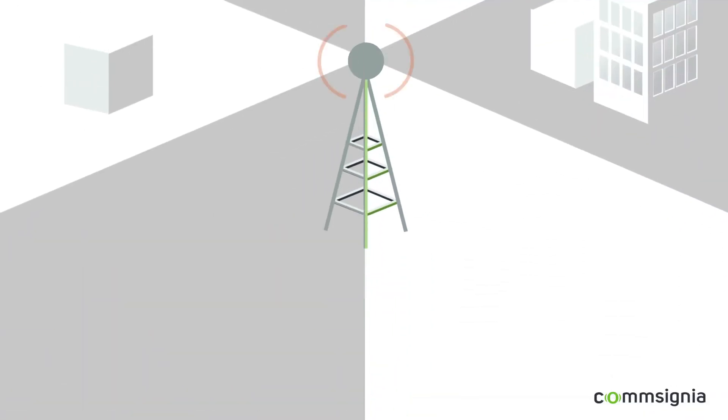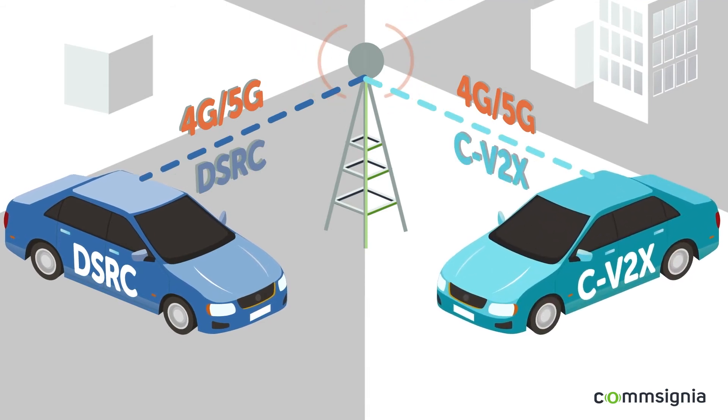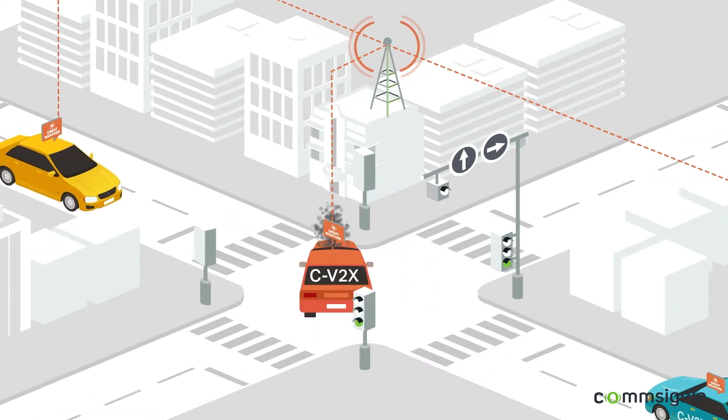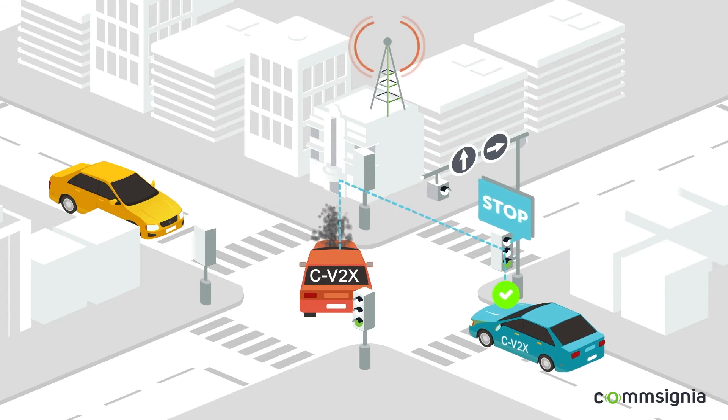Short-range messages can be either DSRC or CV2X. While these standards are not compatible with each other, both DSRC and CV2X short-range messages can work with 4G or 5G long-range messages.